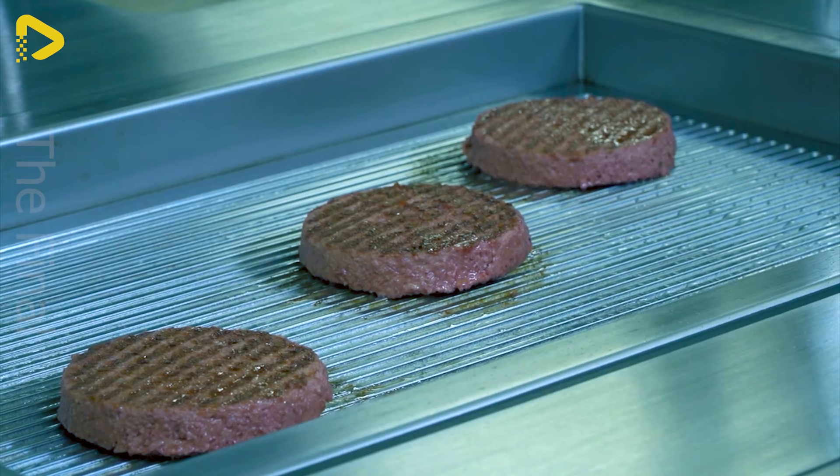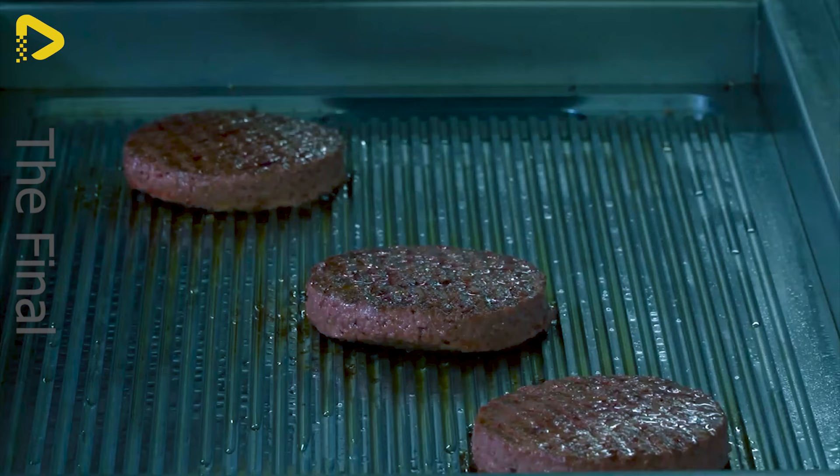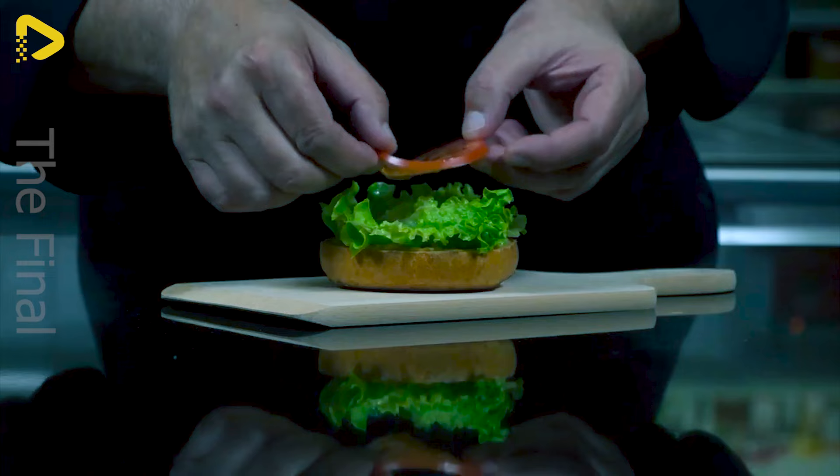The sizzling sound of meat on the grill always holds an irresistible allure. Melting cheese atop each juicy meat patty adds to the temptation. This hamburger tantalises with its rich flavours, tender meat and the perfect blend of spices.